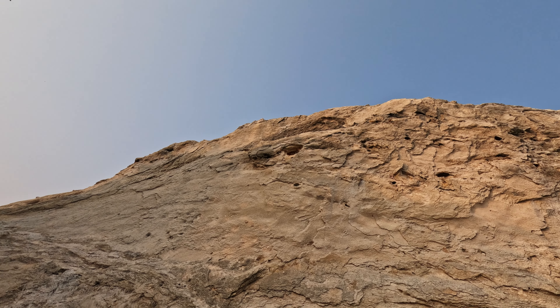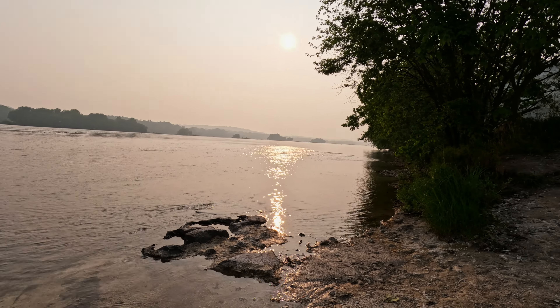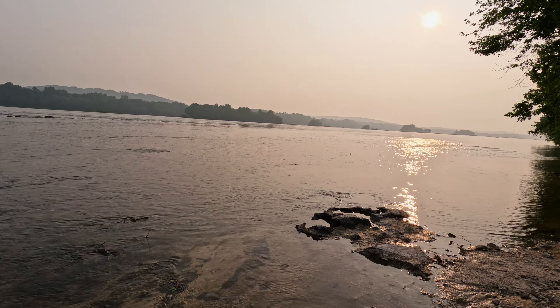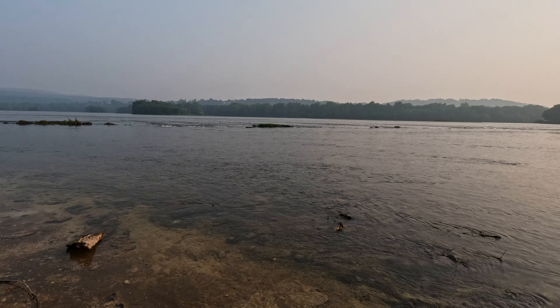The cliff goes all the way down to the water, and it is beautiful over here, especially on a clear day. Unfortunately, because of the wildfires, it is hazy. But I got to tell you, I am glad to be back making videos. I haven't done it in a while. If you haven't yet, please subscribe, give a like down there, and hit the notification button so you can see more videos when I post. Hope you have a great night or day and I'll see you on the next video.